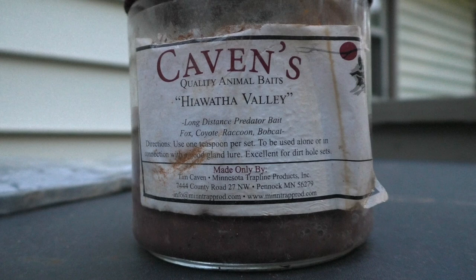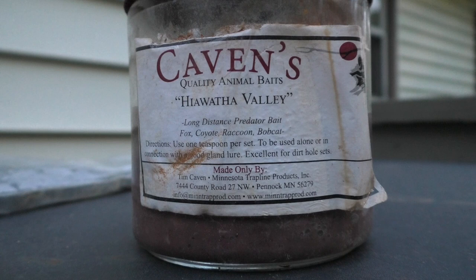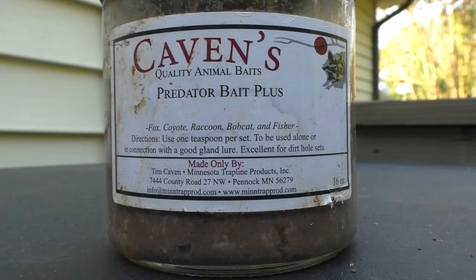Coming in first place is none other than Hiawatha Valley. You guys already guessed this was going to be my first choice. This stuff is amazing — it has got the perfect formula of whatever they've got in this Caven's bait. It works great when it is cold outside, and also works great when the temperatures are still a little bit on the warm side. This is why it is hands down my number one pick when it comes to any bait that I'm going to use.